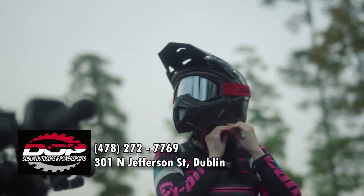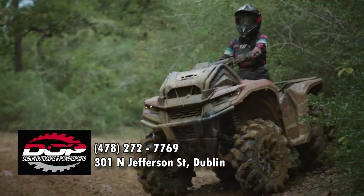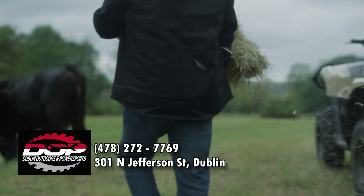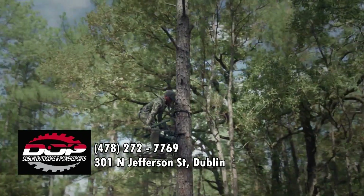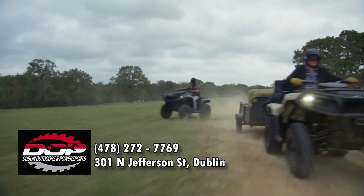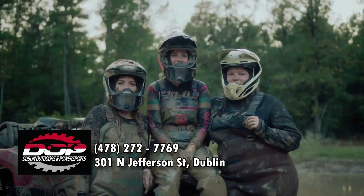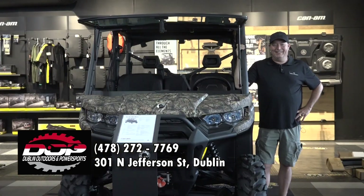You wanna know why we ride? Maybe it's because everything looks better with a fresh coat. It's putting on your Sunday best. You're catching up with old friends. And who doesn't love going into the office? We ride because out here, we can be our true selves. Maybe that's why. Hey, I'm TJ with Dublin Outdoors and Powersports, formerly known as Myers-Quimmins Supply. We are a full-line sales and service dealer for Can-Am Off-Road.